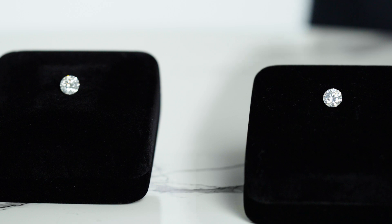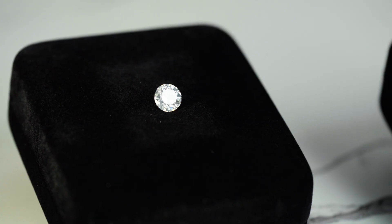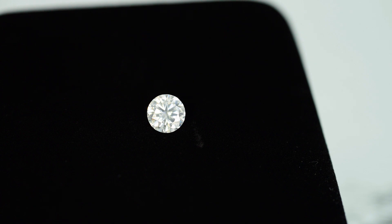Moissanite gems are a naturally occurring but often lab-grown gemstone with a similar makeup, similar hardness, and similar color to diamonds. In other words, they are about as close as you can get to a diamond without being a diamond. So what are the differentiators? How can something look like a diamond and act like a diamond, but not be a diamond?